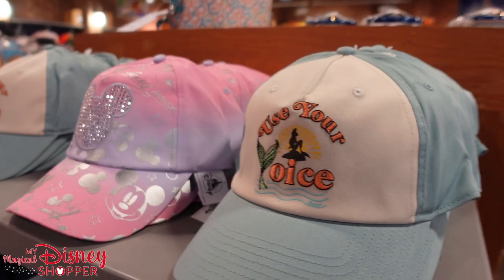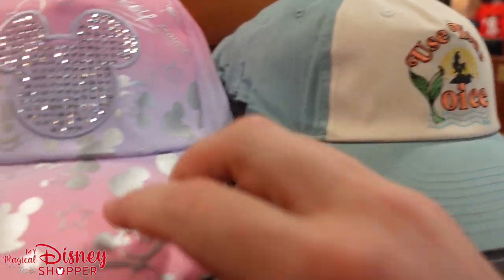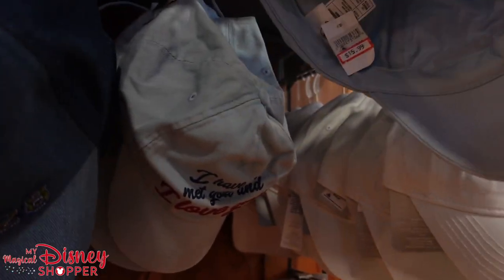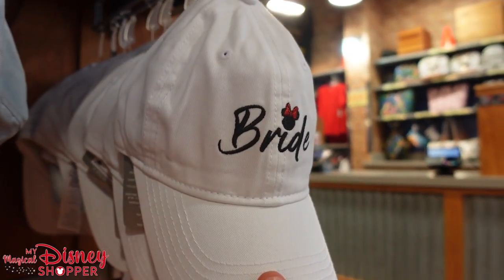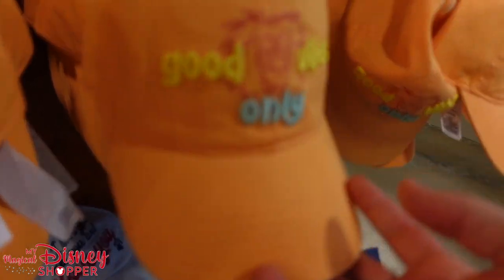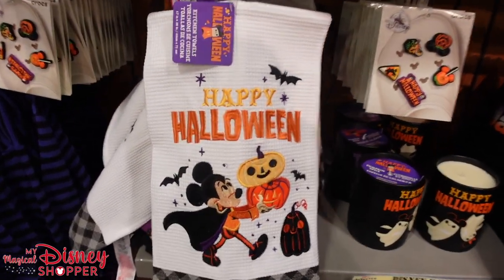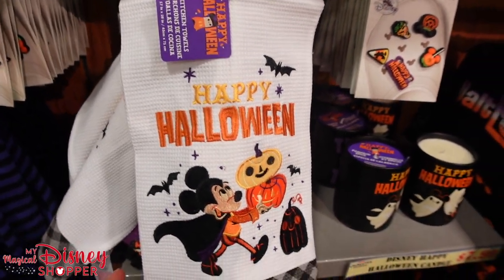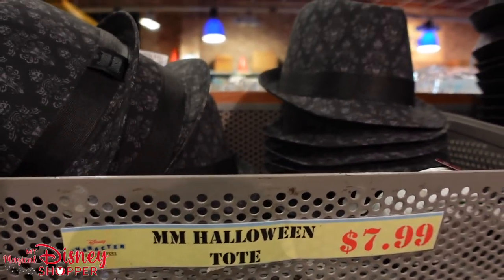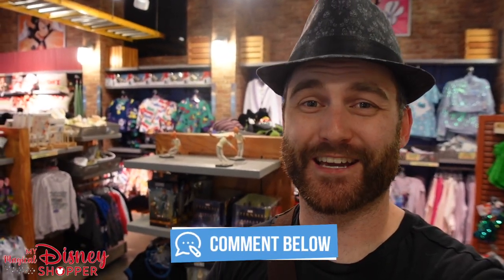We haven't seen hats like this at the Character Warehouse in a long time — great deals on hats. There's one for $7.99, another for $15.99, and the 'I love you and I've just met you' Doug hat is $15.99. There's a mini bride hat for $15.99, were $29. And Good Vibes Only hats for $15.99. Some are 50% off, some even more.